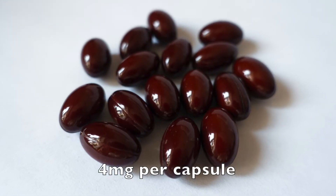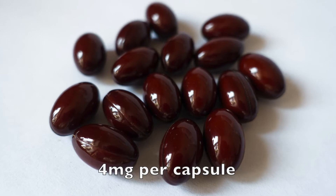The high concentration of astaxanthin provides 4mg per capsule, the amount shown to deliver health benefits in a range of studies.